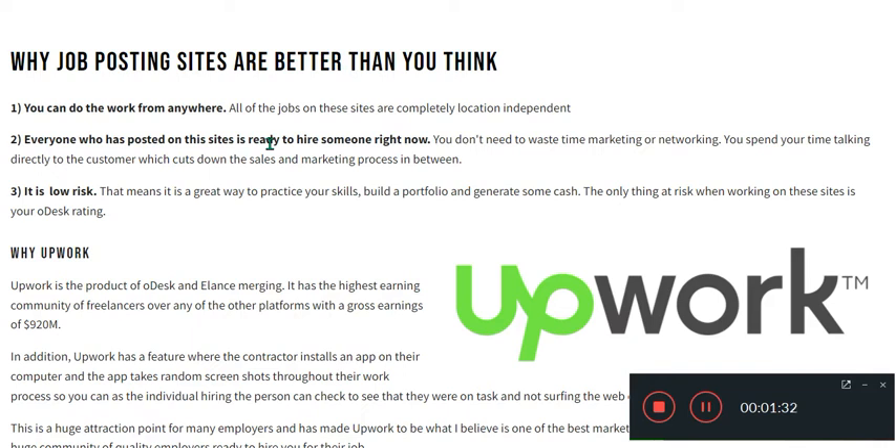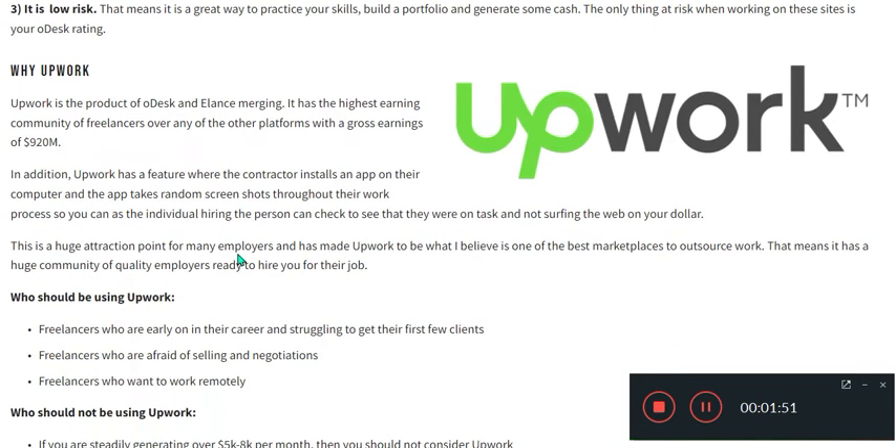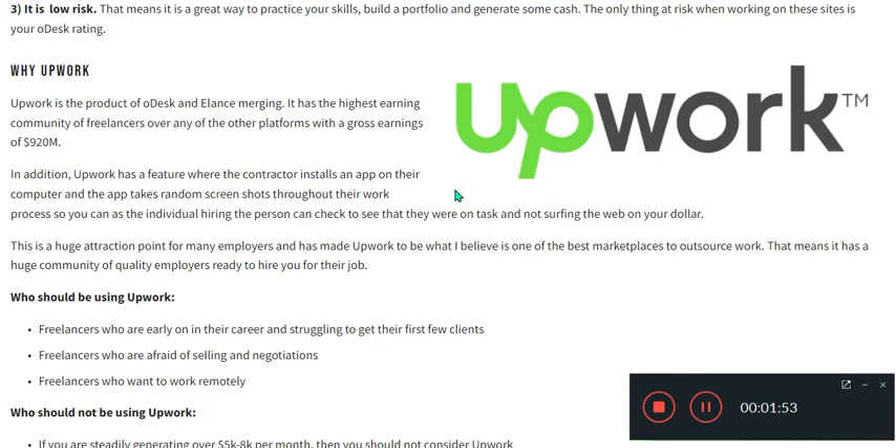Upwork is the product of a merger between oDesk and Elance. It has the highest active community of freelancers over any of the other platforms, with gross earnings of 920 million dollars. This is a huge attraction point for employers and has made Upwork one of the best marketplaces to outsource work.